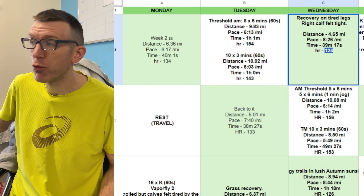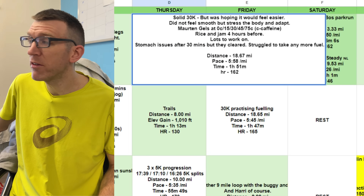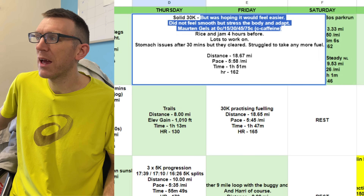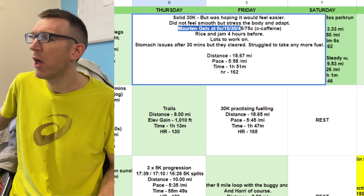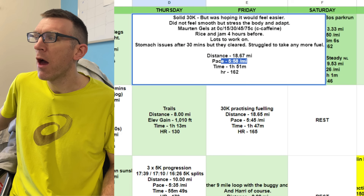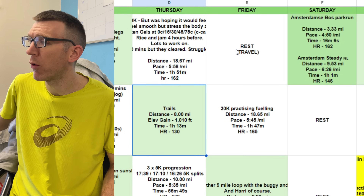Heart rate on Wednesday was 124 beats a minute. Thursday was a session — 30K. He was hoping it would feel easier; it didn't feel smooth, but he noted 'stress the body and adapt.' He documented his fuelling: rice and jam four hours before, Morton gels, stomach issues, but he got the run done. 18.67 miles, 5:58 per mile, heart rate 162 — a solid long run on the Thursday.